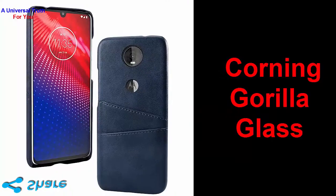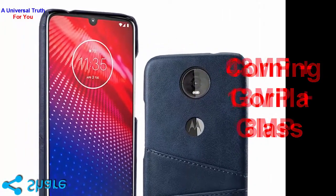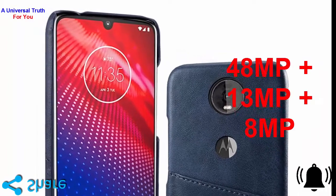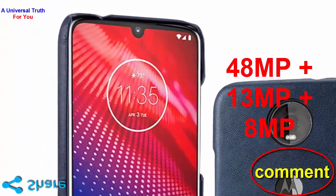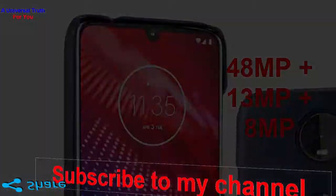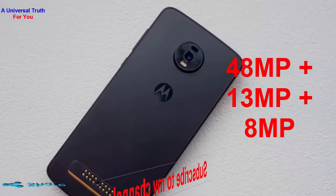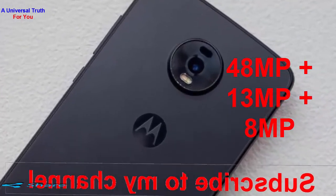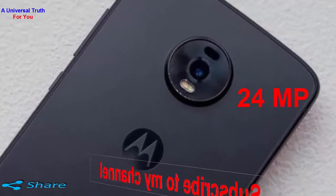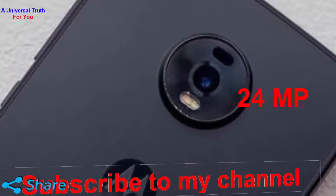For the cameras, the smartphone has been equipped with 48 megapixel, 13 megapixel, and 8 megapixel triple primary rear cameras that click pictures like a pro. The low aperture of f/1.6 helps to enhance the quality of each and every shot. The front camera has a 24 megapixel lens with f/1.9 aperture that produces excellent selfie pictures.